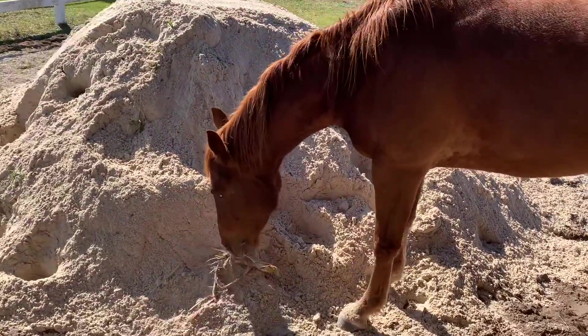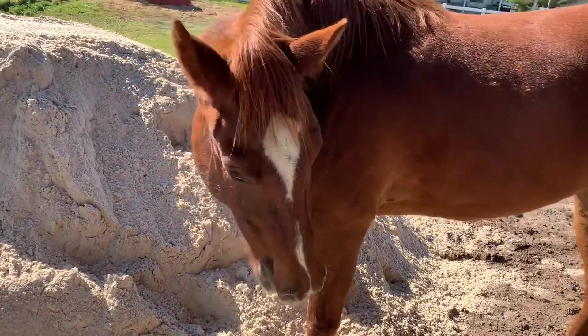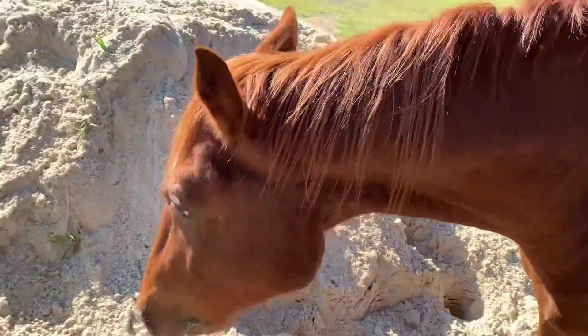Ben, what are you doing with that? Your snout is covered in sand. You got the sandy snouts.